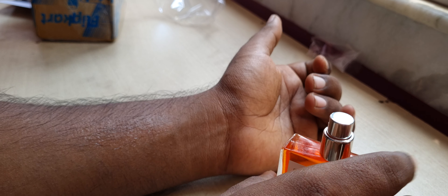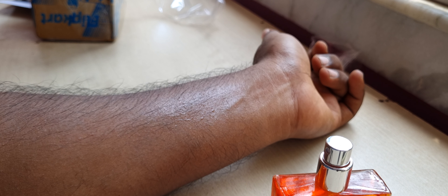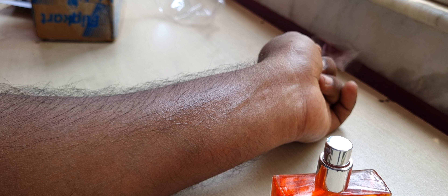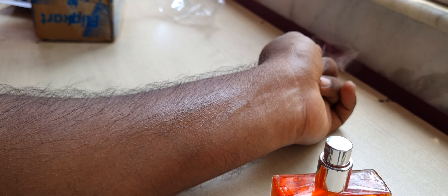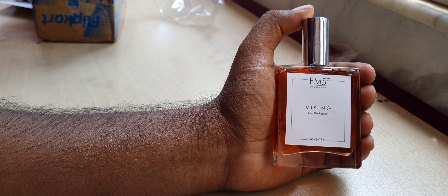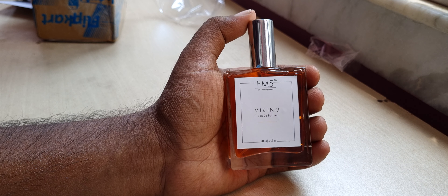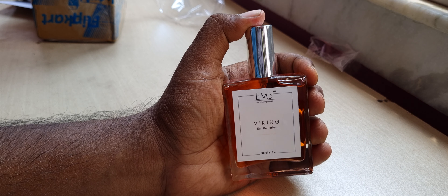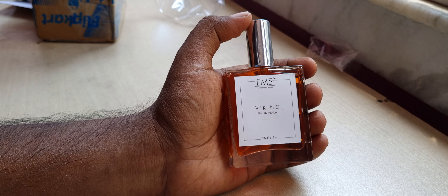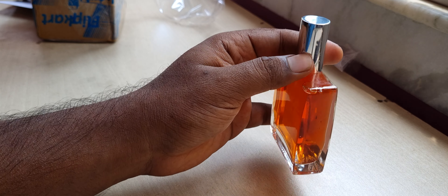Nothing on the bottom or sides — only on the front does it say Viking. We're going to do a fast sniff test; I'll give you my first reaction. Let me show you the sprayer. Two sprays done — it's very harsh on the opening.